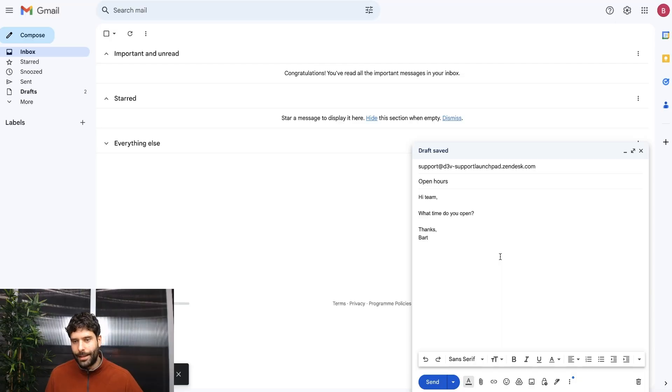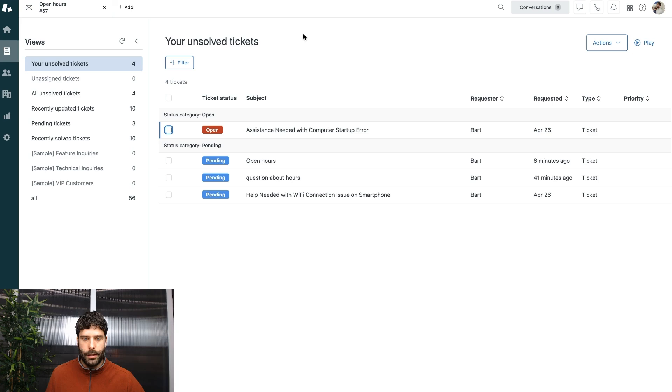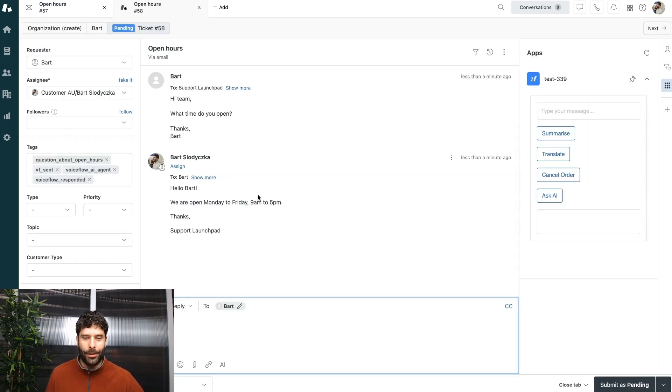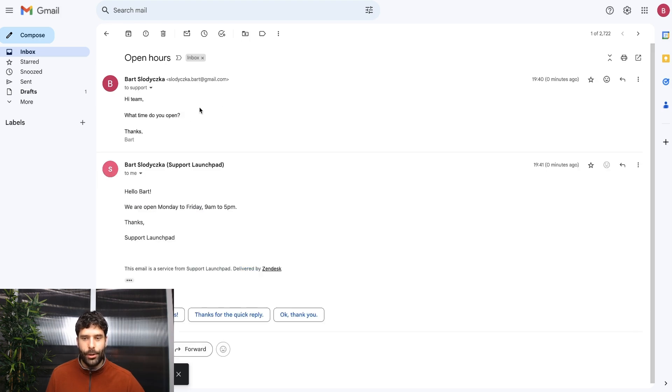Using various VoiceFlow automation, I save my customer support team 40 hours of work per week. I'm just about to send an email to a customer support team asking about open hours. Let's hit send, and in Zendesk, let's find that ticket. Before we could even open the ticket, we've already got an automated response: Hello Bart, we are open Monday to Friday, 9am to 5pm. Our original email sent zero minutes ago, and exactly zero minutes later, we had a response. Isn't that amazing?